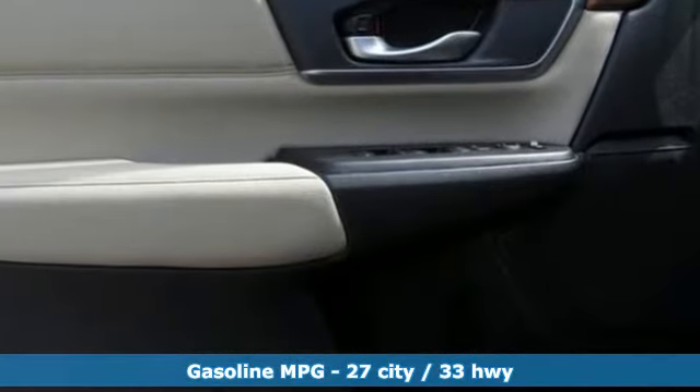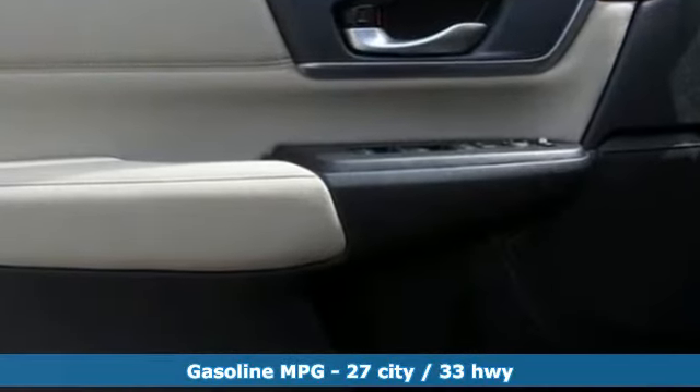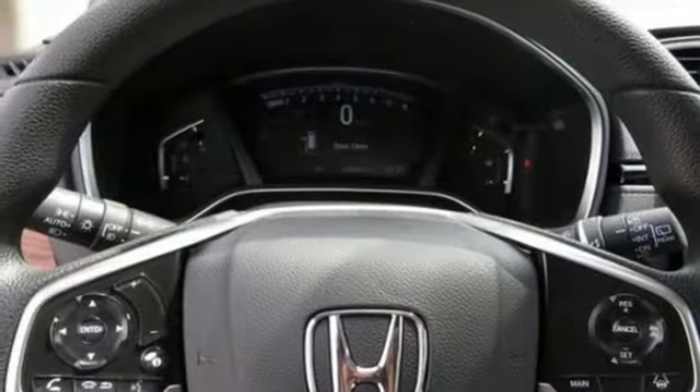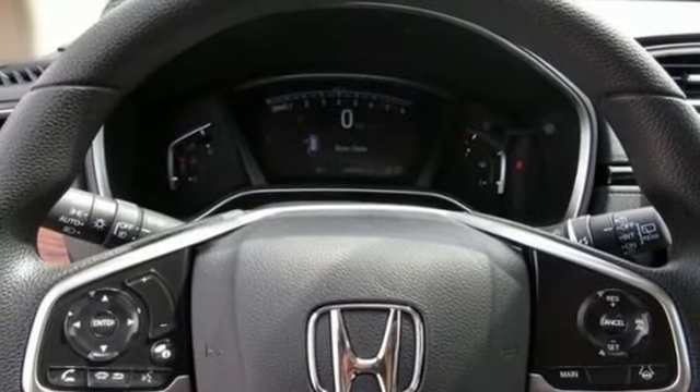It comes nicely equipped with features you'll love: streaming audio, power heated mirrors, dual zone climate control, digital instrument gauges, doors and push button start proximity key.